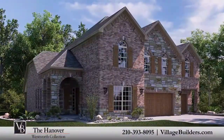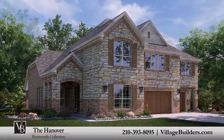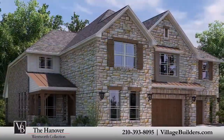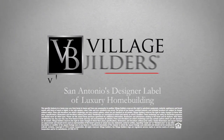Over the years, Village Builders has established invaluable relationships with some of the most celebrated providers of luxury home features and upgrades. Our designs include Power Smart Homes, which are equipped with energy-efficient technology. For more information on this amazing new home or for directions to any of our Village Builders San Antonio communities, visit VillageBuilders.com.